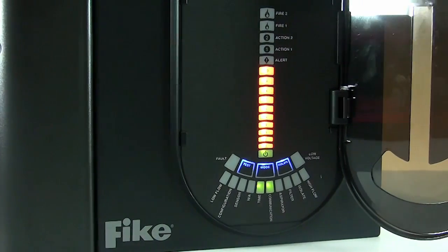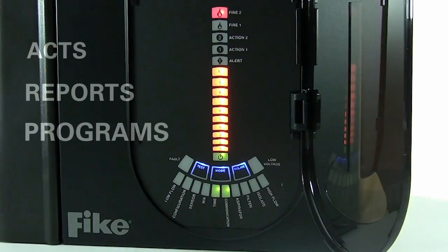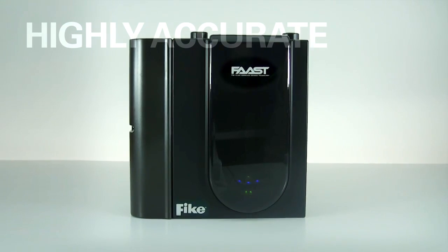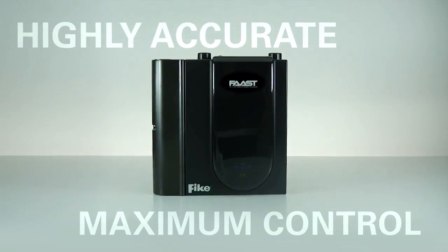FAST is an intelligent device that acts, reports, and programs, and can be integrated similar to any other SLC device, delivering highly accurate, very early warning fire detection and maximum control over challenging environments.